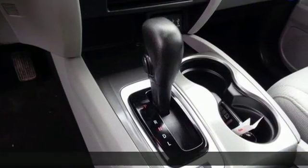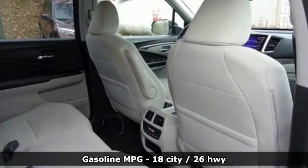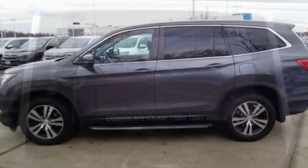And it comes with all the amenities you need: streaming audio, power heated mirrors, dual zone climate control, doors and push button start proximity key.